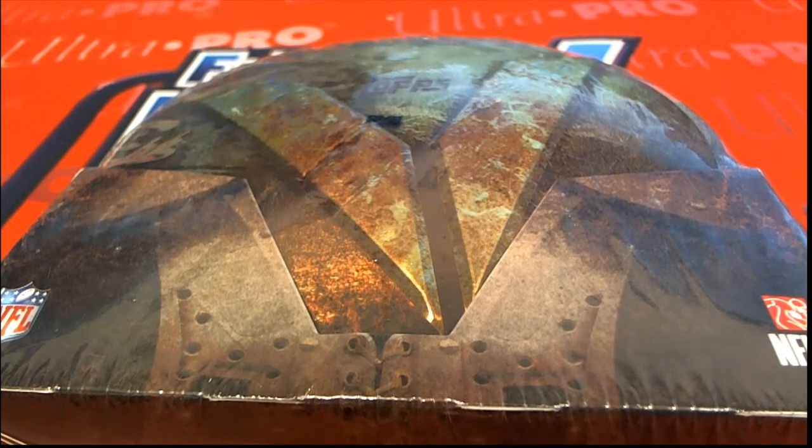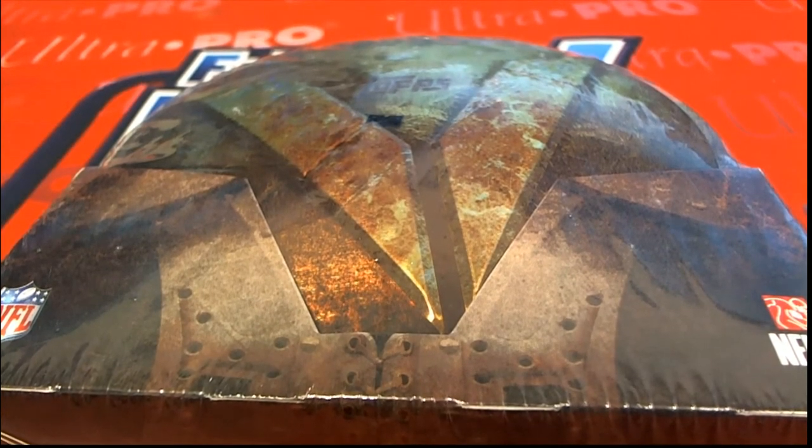All right, here we go guys. This is 2012 Topps Valor Football, this is number 101. Good luck guys.